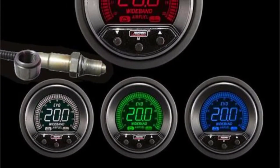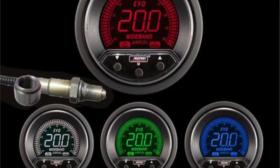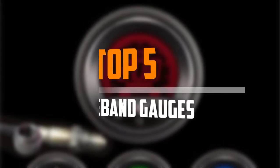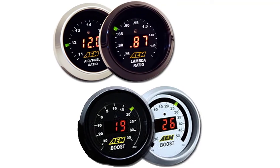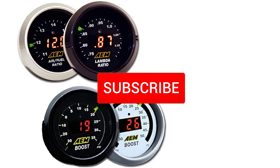Are you looking for the best wideband gauges in your budget? In today's video we break down the top 5 best wideband gauges available on the market. I made this list based on their price, quality, durability and more. To find out more information about these products, you can check out the description below. Also make sure you subscribe for more reviews.